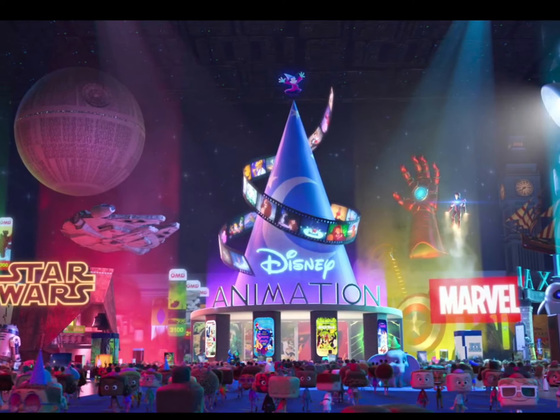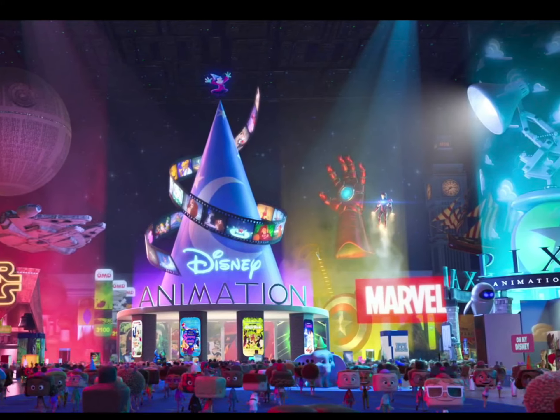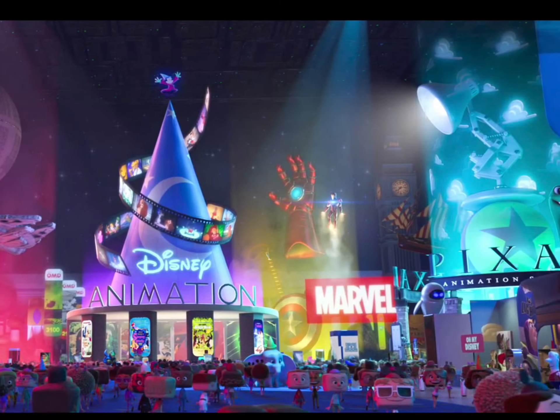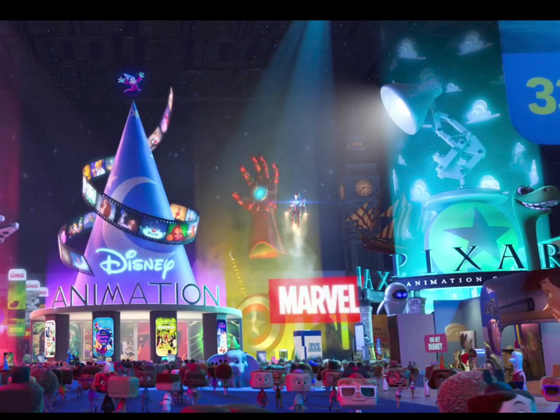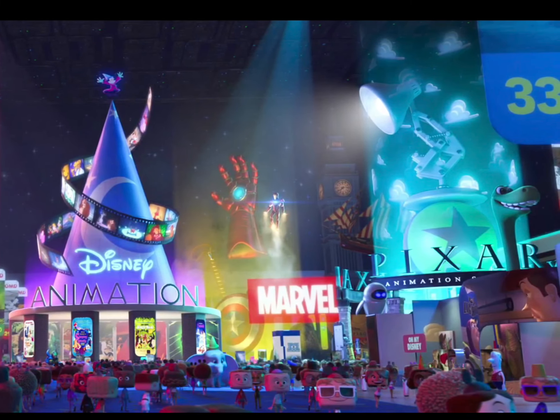And as far as clips, I could see clips from The Lion King, Lady and the Tramp, and this might be Aladdin. We could clearly see Sorcerer Mickey on top of Disney Animation. We also have Dumbo landing. We have Mjolnir, an Iron Man hand, and Captain America's shield. And right next to them is Big Ben and Peter Pan's ship.